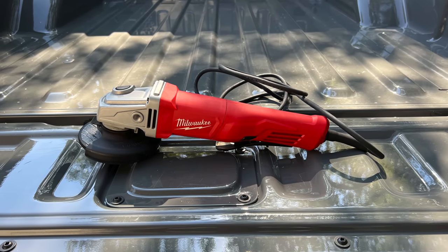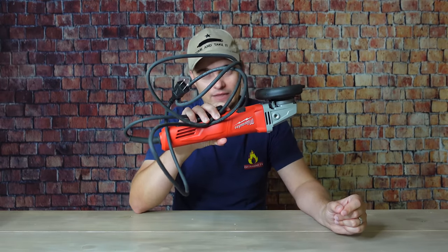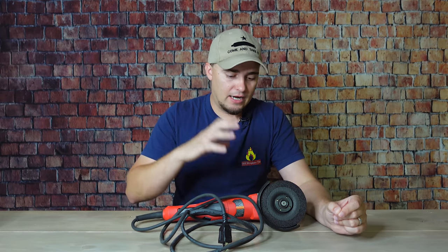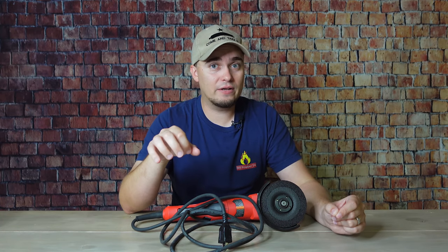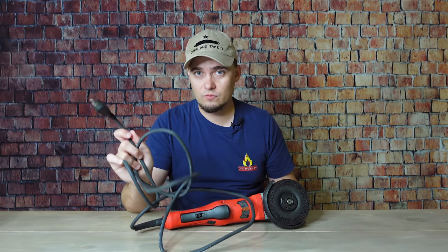Getting back to which power tools preppers should have — the next one is an angle grinder. You might notice mine has a cord. Whether you get cordless or corded depends on the kinds of jobs you're doing. Angle grinders require a lot of power and might go through even a five amp-hour battery very quickly if you're doing things like rust or paint removal with a wire wheel continuously. That's why I have the corded version. This one uses around 600 watts when running, so a gas generator won't have a problem with it, and neither will most of my solar equipment.